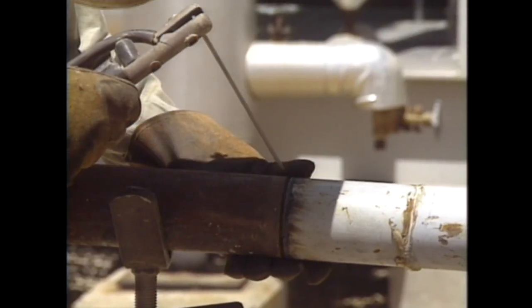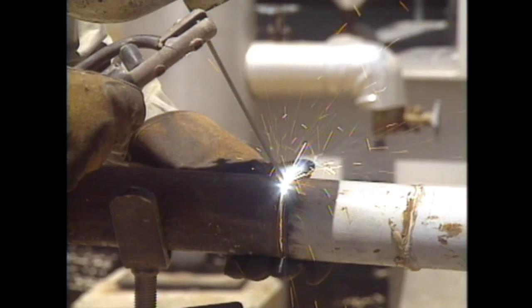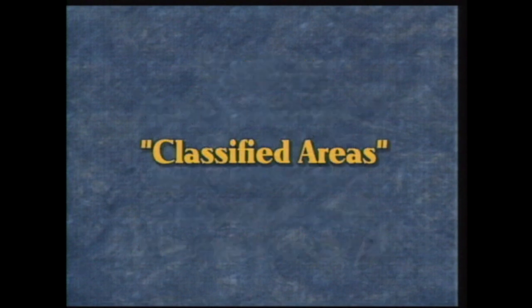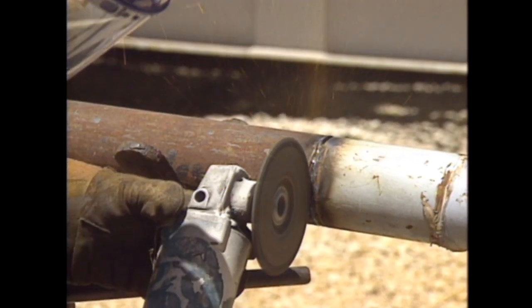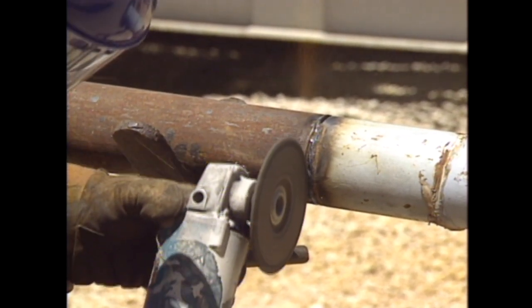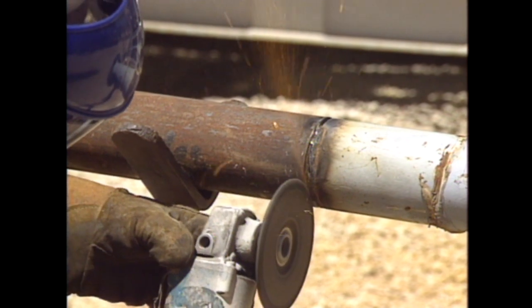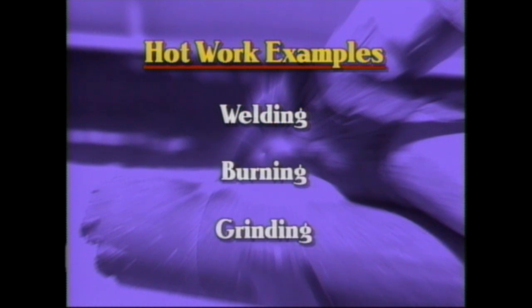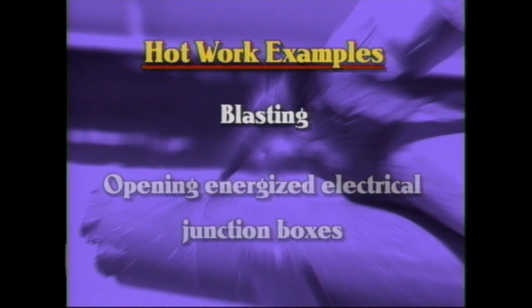Let's start by defining hot work. Hot work is an operation that could be a source of ignition when performed in a potentially flammable or explosive environment. These environments are known as classified areas. Performing hot work in classified areas requires special procedures. Examples of hot work include welding, burning, grinding, blasting, or opening energized electrical junction boxes.